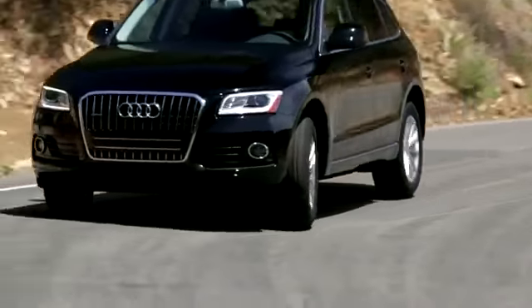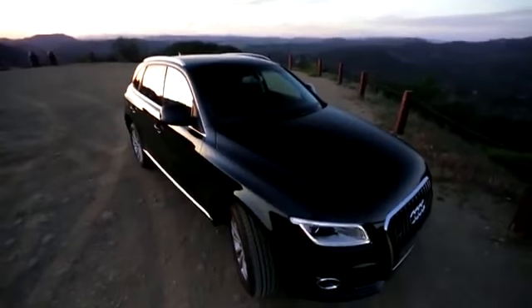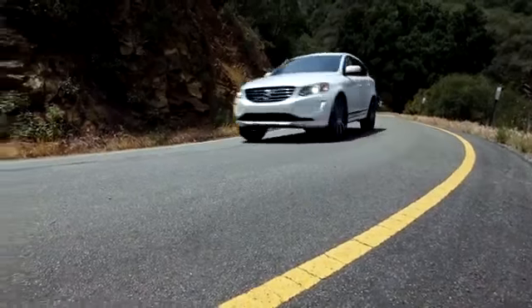The government gives the Q5 a four-star overall crash rating, while the IIHS gave it the best rating of good. Though the Q5 is one of our top luxury crossover choices, you'd still be smart to check out the well-rounded and cheaper Acura RDX, the sporty and spacious BMW X3, and the family-friendly Volvo XC60. For more information about the Audi Q5 and those competitors, go to edmunds.com.